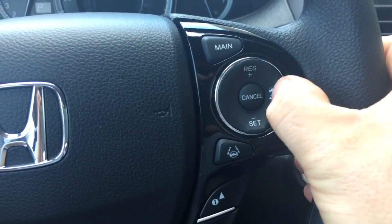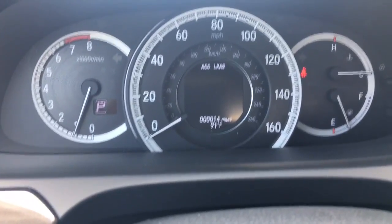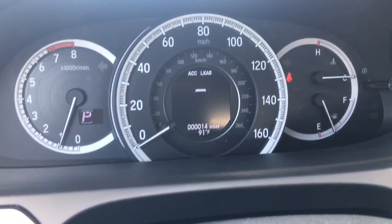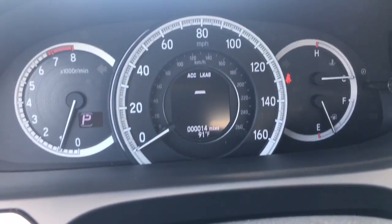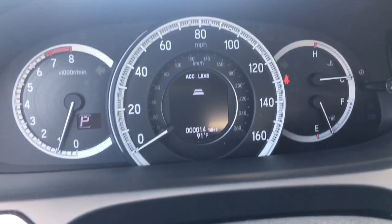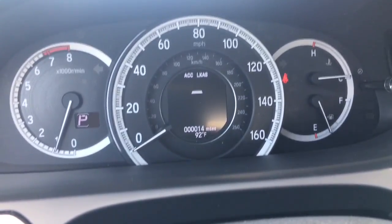That button allows you to change the distance between you and the car you're following. So once I set cruise control, I can choose how close to follow — a little bit closer, or even closer — or do I want to ride their bumper? So there's that.